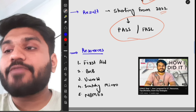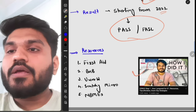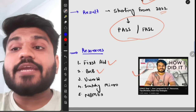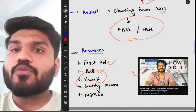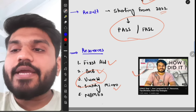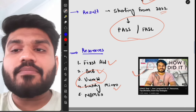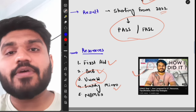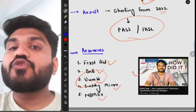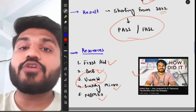For Step 1 resources, there are five main ones. First is First Aid, the most important resource. Second is BnB, which clears your basics. Third is UWorld, for practicing questions and getting familiar with how questions are asked. Fourth is Sketchy Micro — I highly recommend it for microbiology; I went through it three times, including both videos and PDFs. Fifth is NBMEs, made by the creators of the USMLE, available online and offline, to assess where you stand.